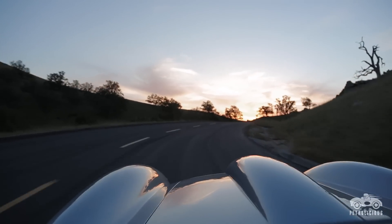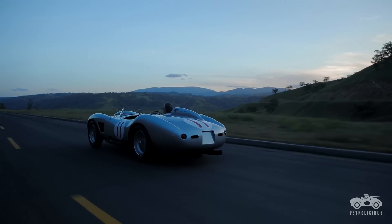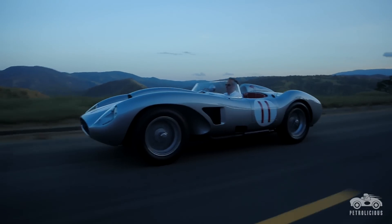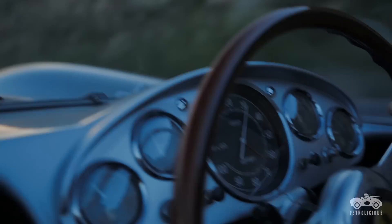It won the Grand Prix of Mexico in Avendaro. It won in Santa Barbara, Salt Lake City, Pomona, Sacramento, San Diego, Palm Springs, Laguna Seca, Riverside, Nassau. This car raced against the best of the best, and won.